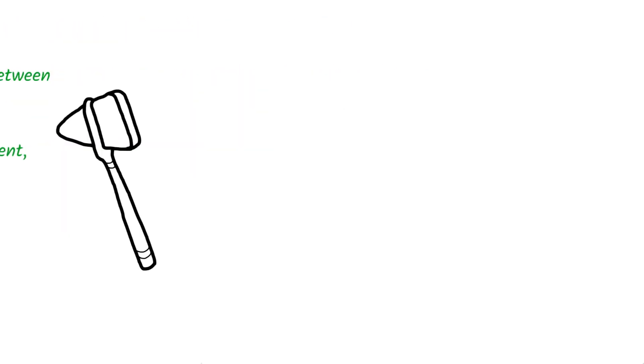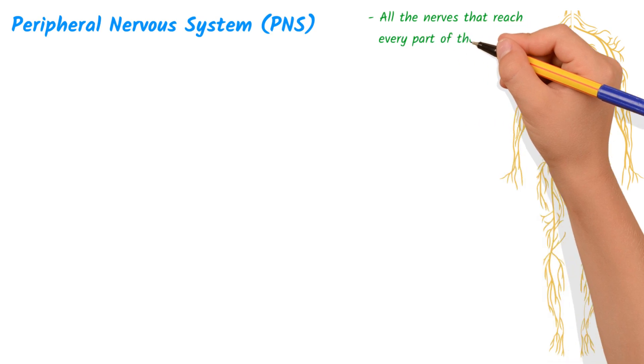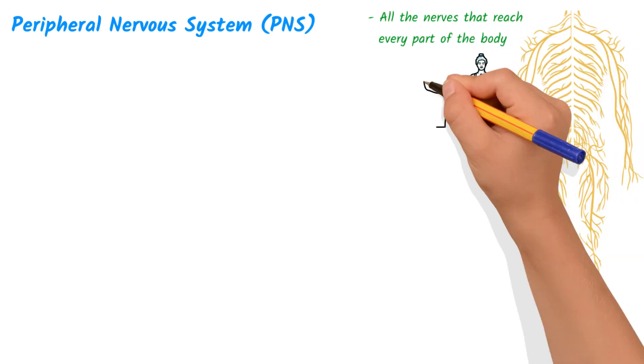Now, on to the peripheral nervous system. The peripheral nervous system is the part of the nervous system that is outside the brain and spinal cord. It includes all the nerves that reach every part of the body, such as your limbs, organs, and other structures.